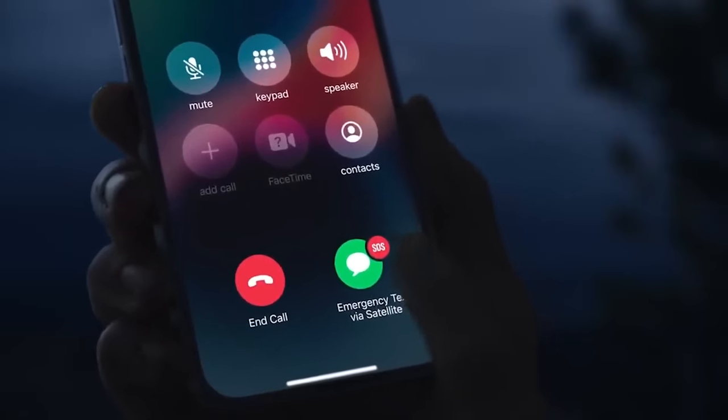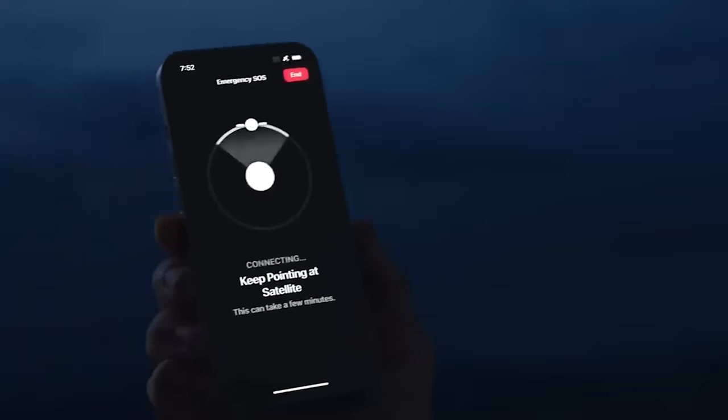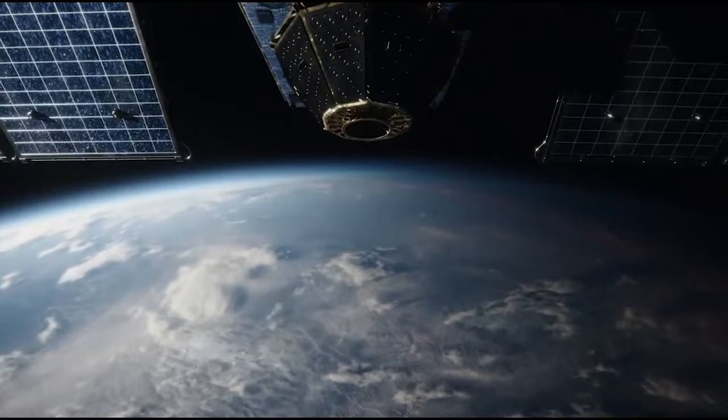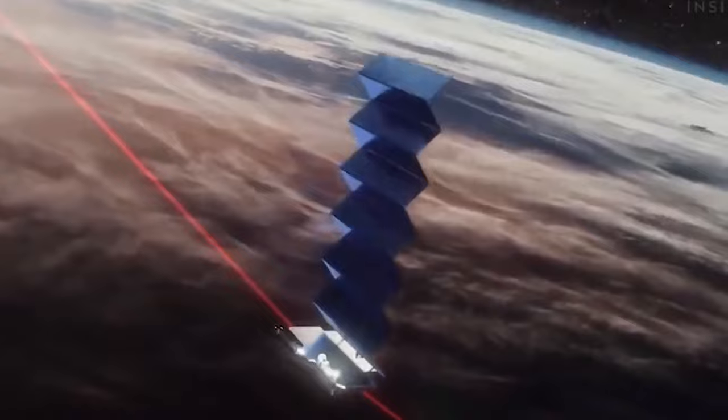Number 10: Satellite connectivity. Following the lead of Apple, Samsung is tipped to introduce satellite connectivity for sending SOS messages on the S24 Ultra when outside of cellular range. The phone could connect to satellites orbiting overhead to relay short emergency texts. This capability could literally save lives in remote areas or disaster zones with poor service. Let's hope it works as advertised.